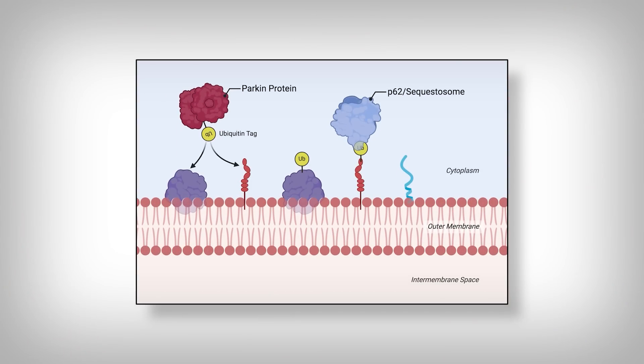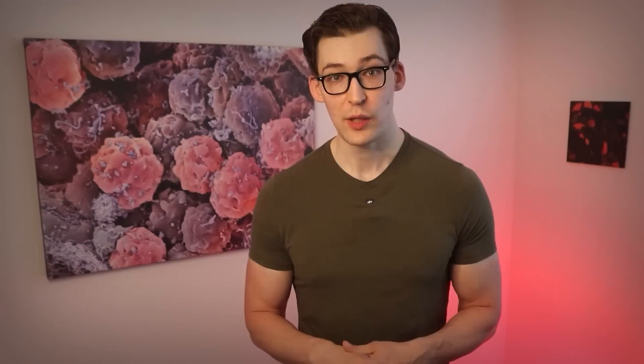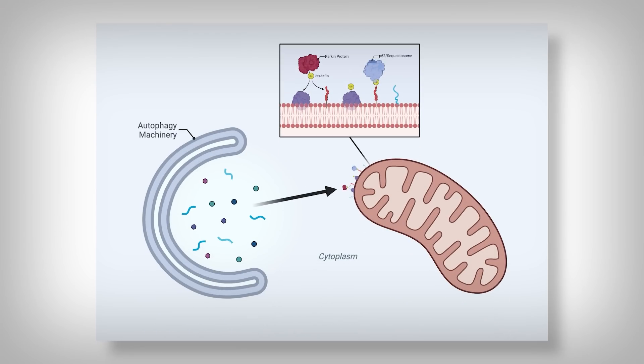Parkin is most well known for enacting this role on mitochondria. So parkin will ubiquitinate — or tag — proteins on mitochondria, which recruits p62, otherwise known as the sequestosome, which binds the ubiquitinated proteins on mitochondria. This signals the autophagy machinery to engulf and destroy the mitochondria. This is called mitophagy.